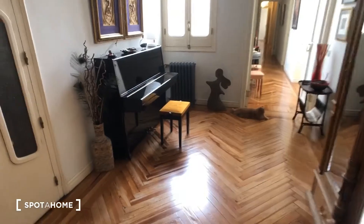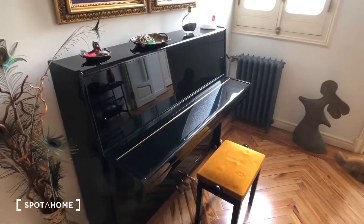This is shared space — this is the entrance. If you happen to like piano, there's a beautiful piano here that you can practice on.